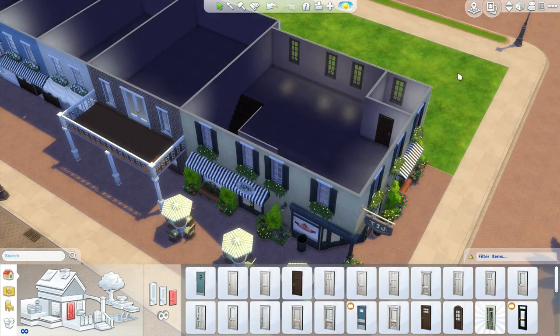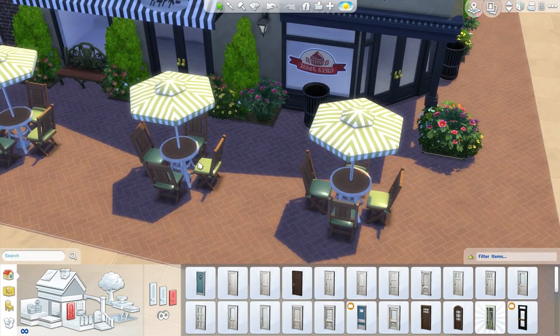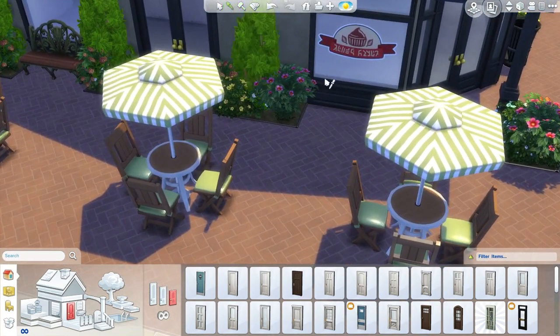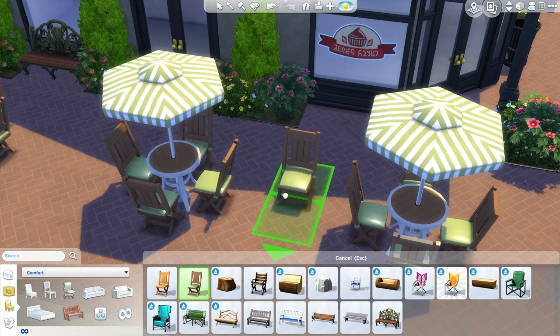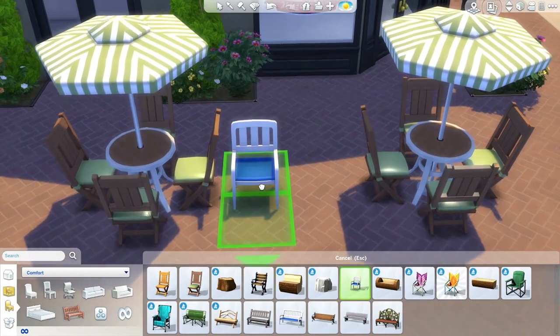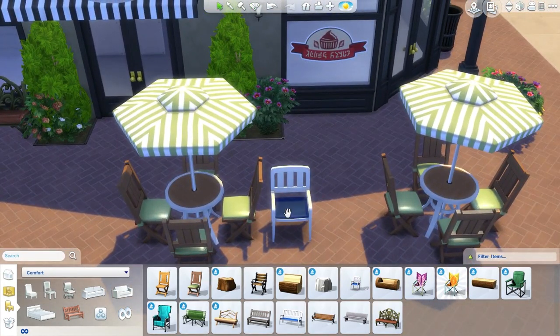There is one last tweak I wanted to make to the front of the shop that I really wanted to show and explain rather than speeding up. Swift Simmer had this really awesome idea to take some outdoor chairs and stack them up, kind of like spare chairs they can pull out as necessary — a really neat and realistic touch. So I'm going to get rid of this trash can here and make a little stack of chairs in front of this window. I'll use this chair with a dark blue cushion to match the awning.